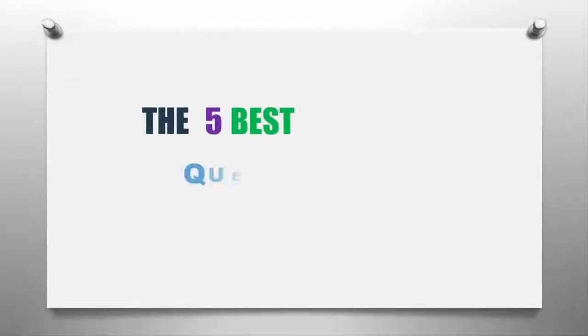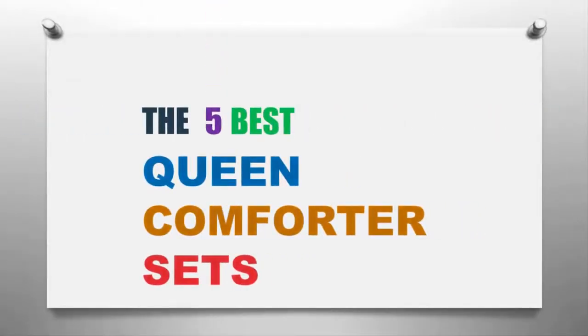Our Home presents the five best Queen comforter sets. Let's get started with the list.